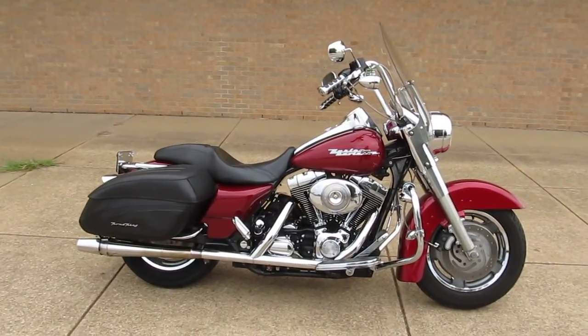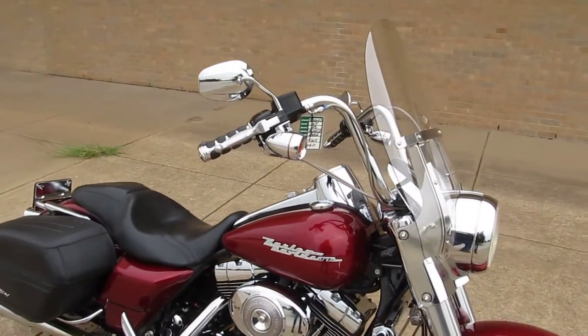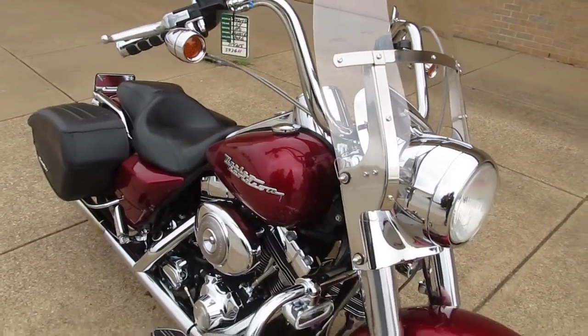Hello folks, Geno here with American Motorcycle Trading Company in Arlington, Texas. Today I want to show you this nice looking 2004 Harley-Davidson Road King Custom.